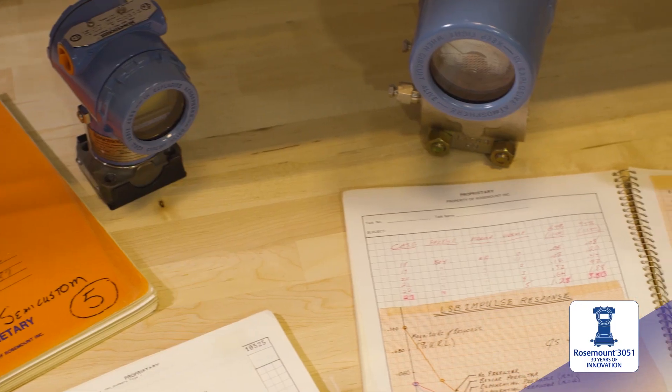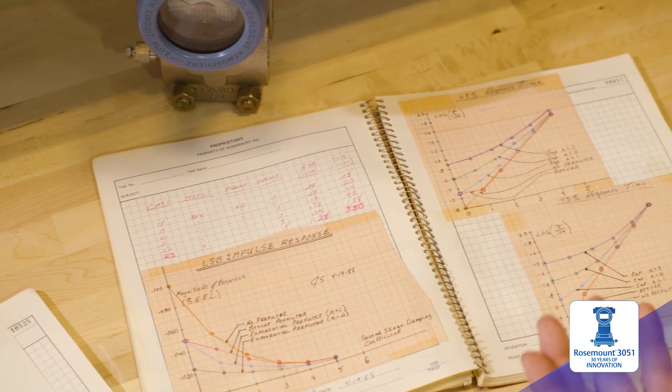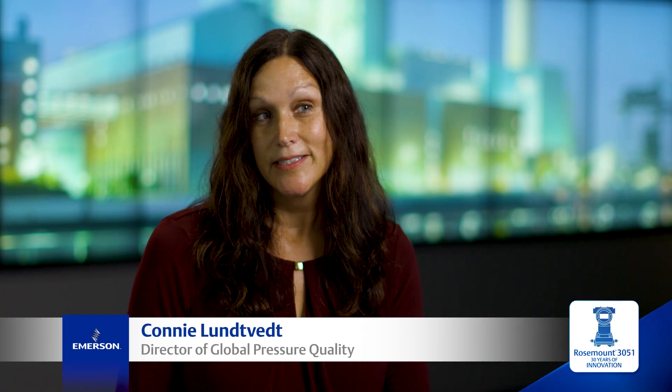Make it easier to use, easier to install, easier to configure. Before that time, Rosemont used entirely diode detector circuits, which worked for us for many years, but had a large footprint. The new demands that led to the 3051 were digital technology. With the 1151, people still had to use a screwdriver to calibrate, but with the 3051 it was digital, and it was smaller and more compact.